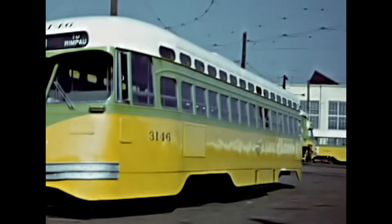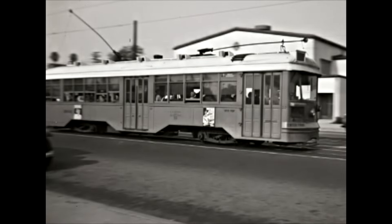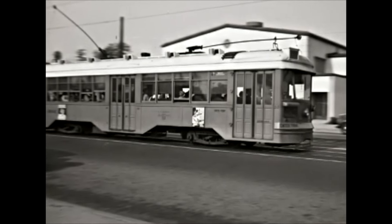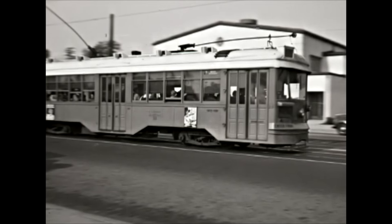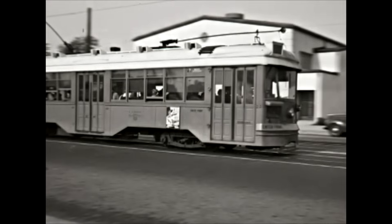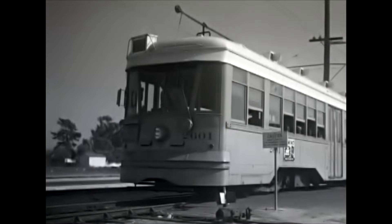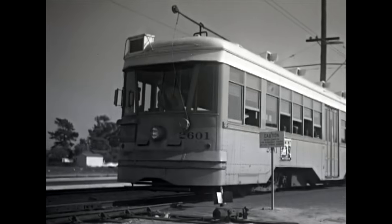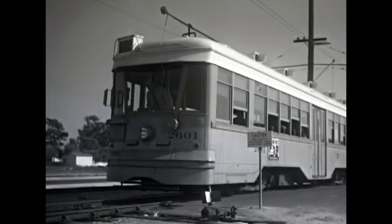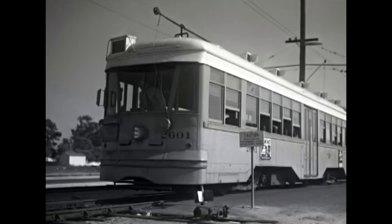Car 3146 was in service by October 1946. Before the PCC cars, the LA Railway ordered a pair of St. Louis car-built Peter Witt type cars in 1928, before the start of a hoped-for sweeping order. These cars were very advanced for the time and were built under license all over the world. They served well here, but the Depression took that plan off the table.